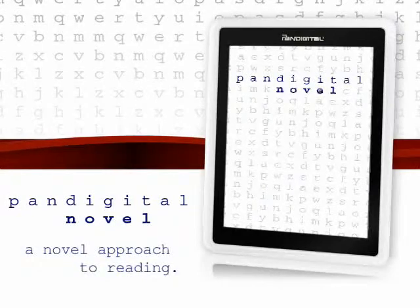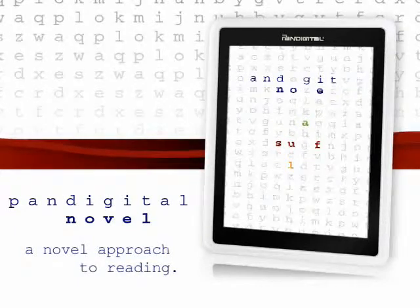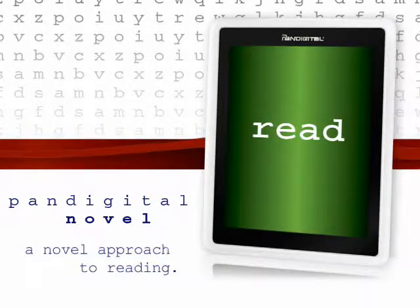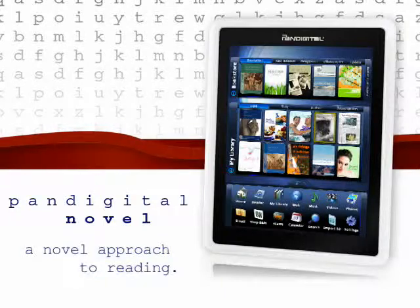Introducing the Pan-Digital Novel by Pan-Digital, a multimedia e-reader with a vivid full-color touchscreen display. A novel approach to reading. With the Pan-Digital Novel, you can store and enjoy hundreds of your favorite books, magazines, and newspapers all in a single device.